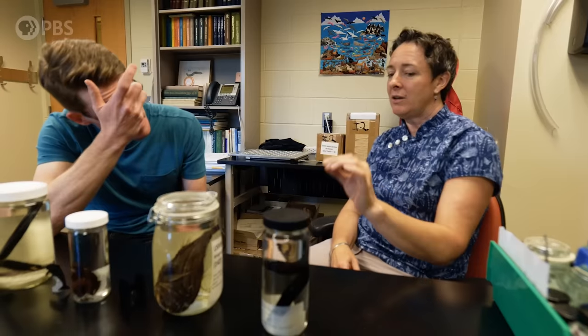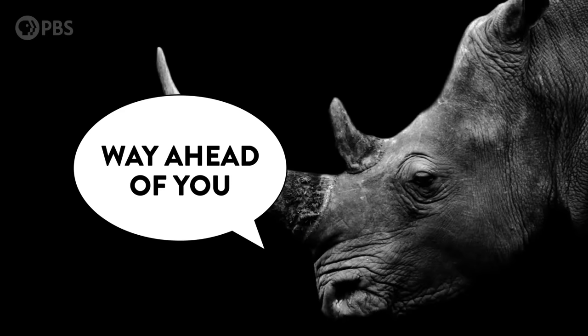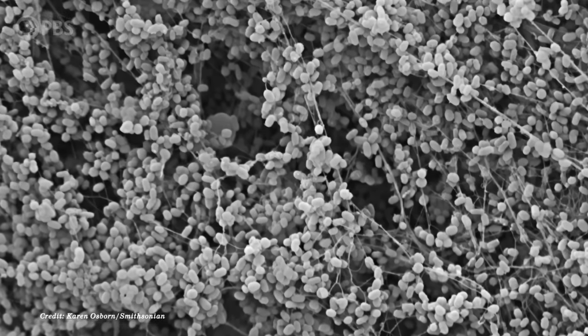Studying what makes these deep sea fish so black could even inspire new ways for us to hide things. To replicate this — if you wanted to make armor or camouflage clothing or make something disappear — you just need the right size and shape melanin granules, which you can make bacteria produce. We could have biotech recombinant deep sea fish pigments that we could paint with soon, or even make a shirt out of.